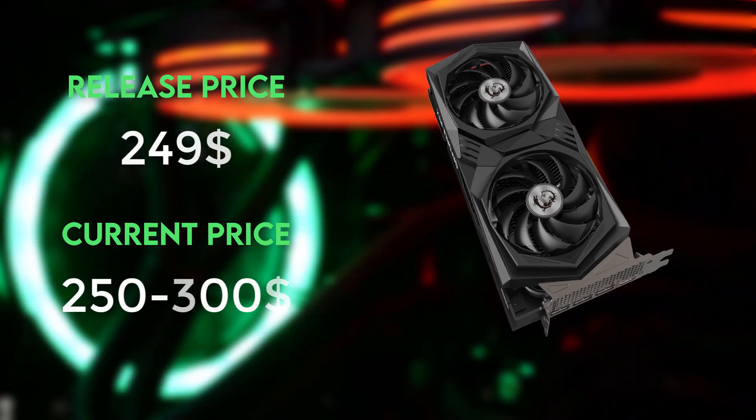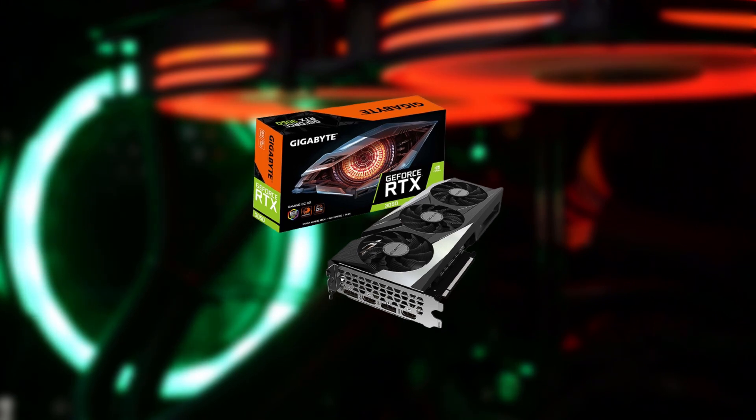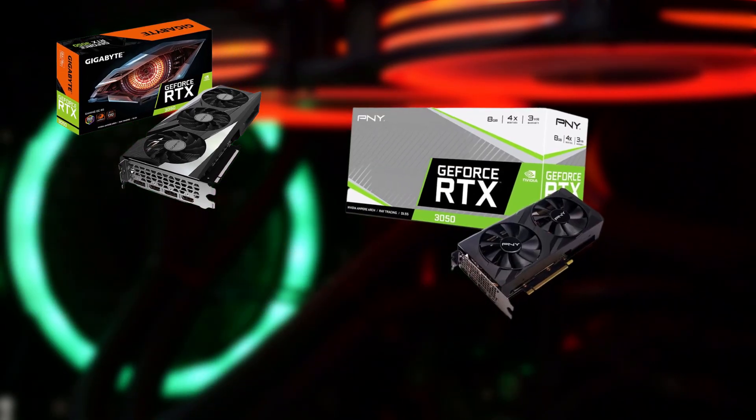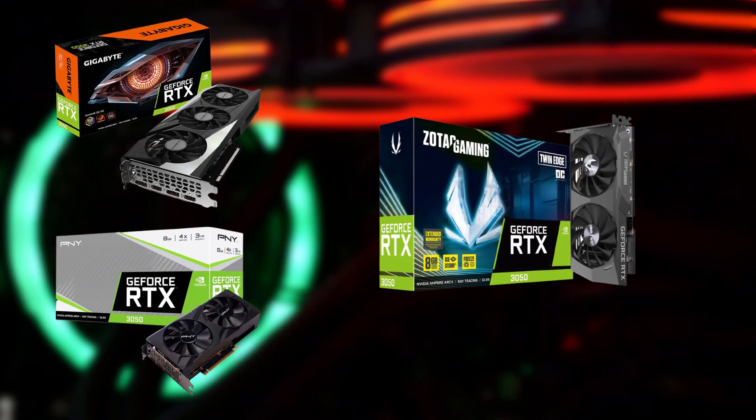The three most appealing RTX 3050 cards available at the moment are the Gigabyte Gaming OC with triple fans and a black and silver color scheme, the PNY Verto dual fan, and the most affordable — and my personal favorite — the Zotac Gaming Twin Edge.